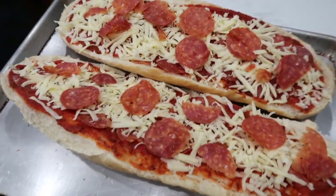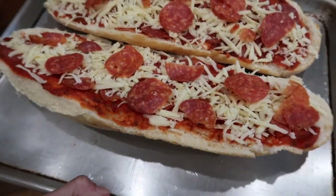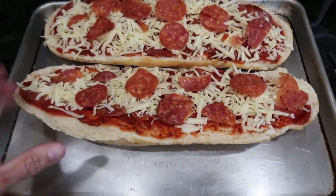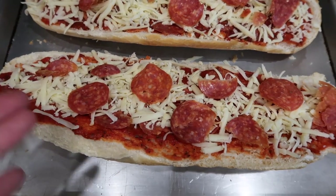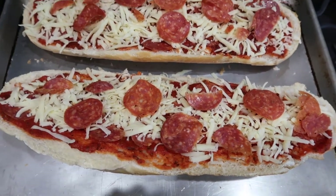I'm going to put this into a 425 degree oven for about 10 minutes. We're not cooking a crust or anything — we're just melting the cheese and letting it get brown.